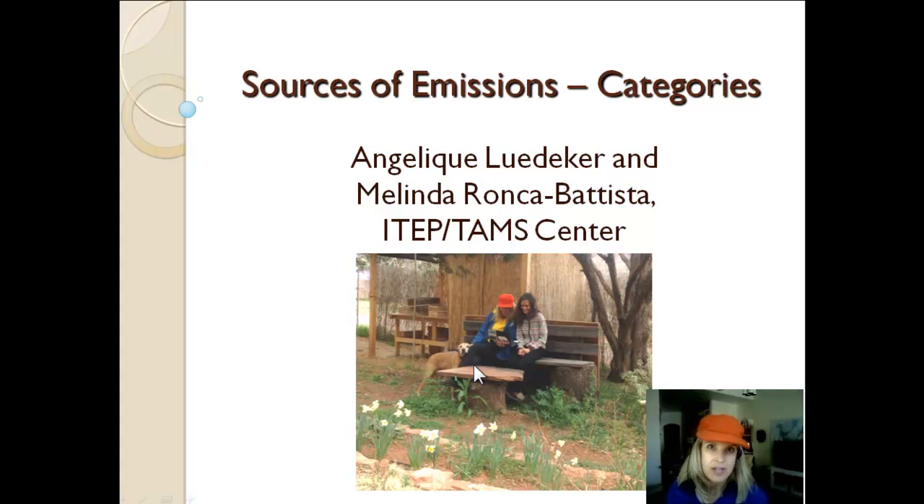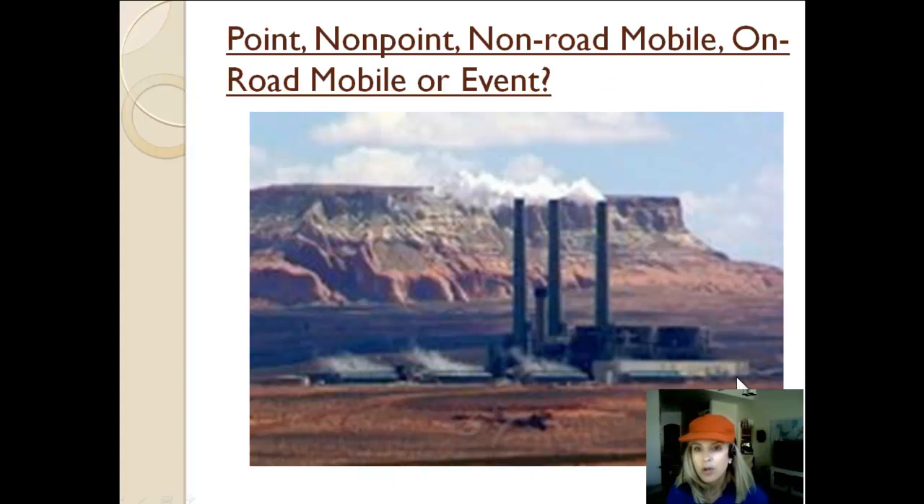So we're going to talk about emissions categories now — those categories such as point, nonpoint, etc. — and we're going to go through and look at pictures of various sources and talk about the different ways they could be categorized.